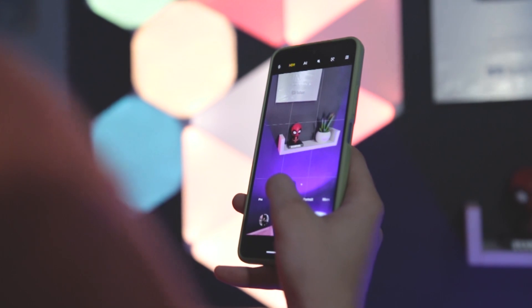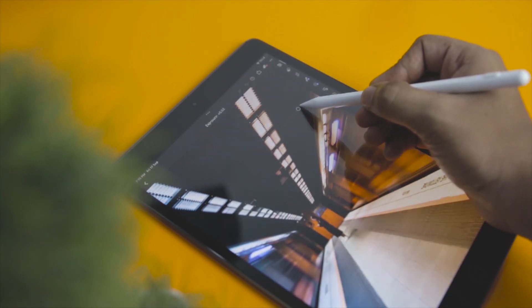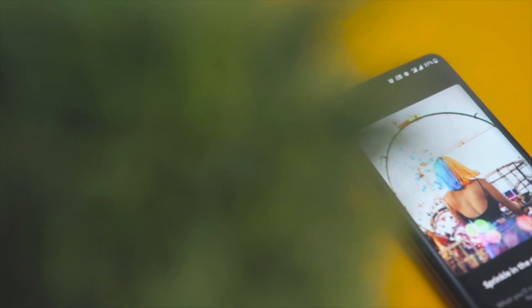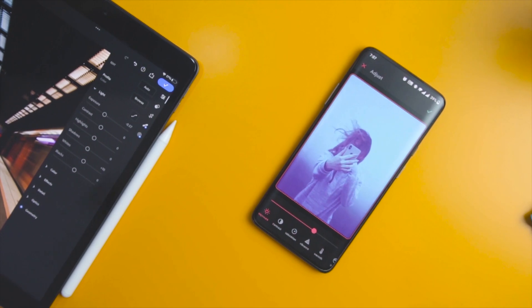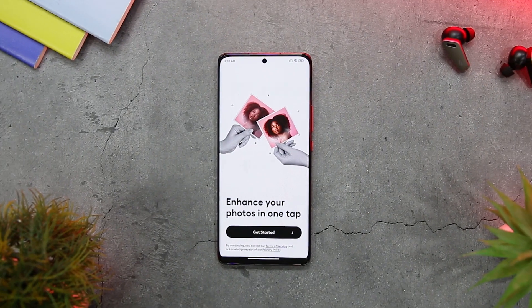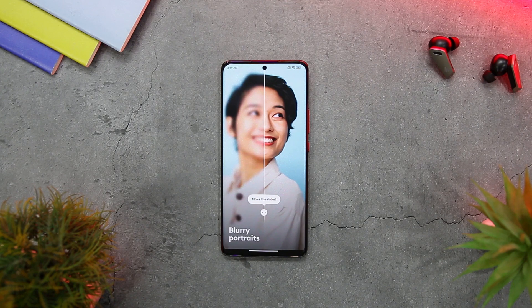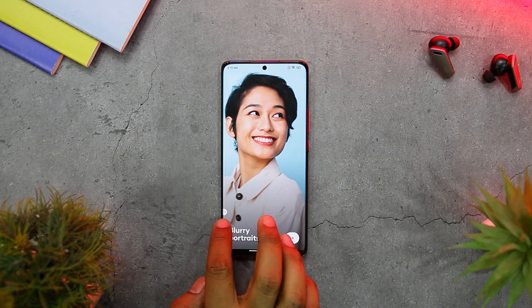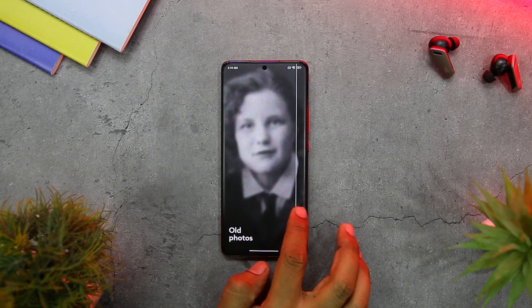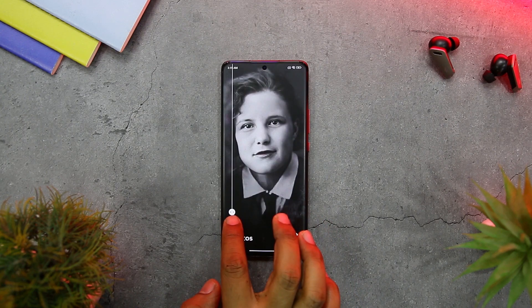For years, users have manually edited their photos to enhance them visually. However, with artificial intelligence, it is now possible to perform various tasks quickly and efficiently. ReMini is an app that relies on AI to improve the quality of low-resolution photographs or restore cherished memories. The powerful AI technology of ReMini analyzes the input image and refabricates it with stunning detail and clarity.